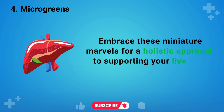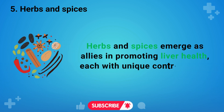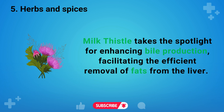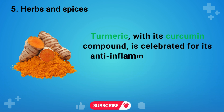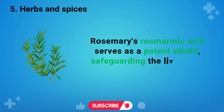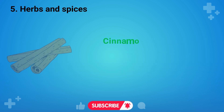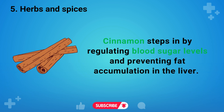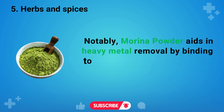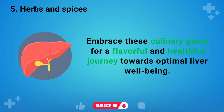Up next are herbs and spices, which emerge as allies in promoting liver health, each with unique contributions. Milk thistle takes the spotlight for enhancing bile production, facilitating the efficient removal of fats from the liver. Turmeric, with its curcumin compound, is celebrated for its anti-inflammatory prowess, countering oxidative stress in liver cells. Rosemary's rosmarinic acid serves as a potent shield, safeguarding the liver from toxins. Fennel earns acknowledgement for its role in preventing gallbladder stone formation by thinning bile. Cinnamon helps by regulating blood sugar levels and preventing fat accumulation in the liver. Dandelion enhances detoxification through increased bile production. Notably, moringa powder aids in heavy metal removal by binding to them, supporting the liver in its pivotal cleansing role.